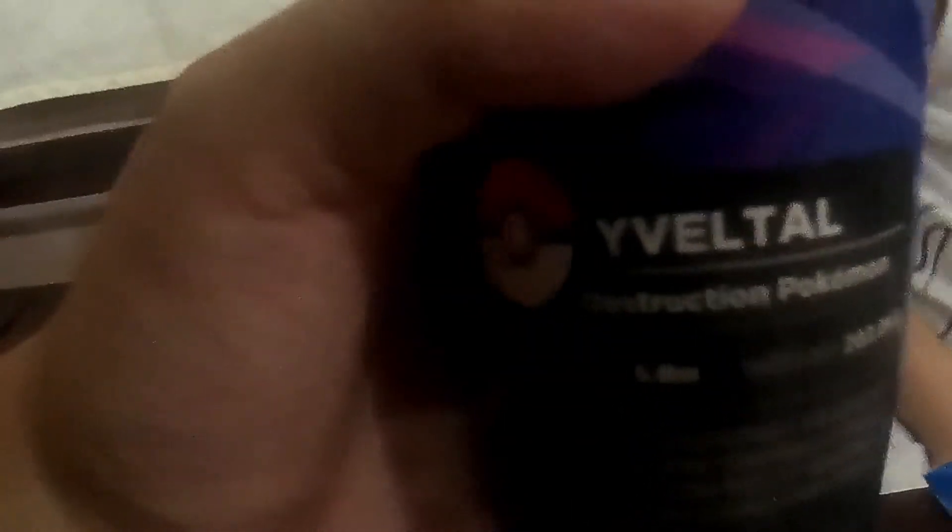We got another cup and this is cool — this is Yadtle. It even has information about Yadtle on the cup. Maybe I'm going to keep this, the design looks nice. So we'll put the cup aside and go to the straws. We bought two here. Let's open this one first and see what Pokemon we have.